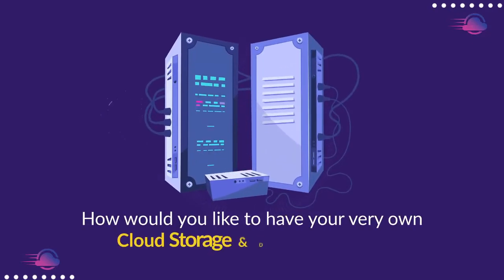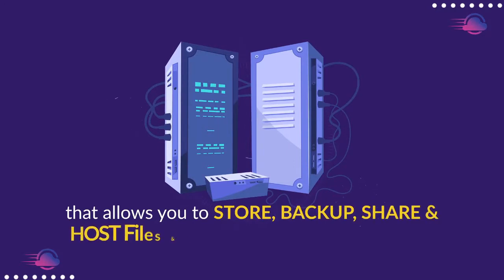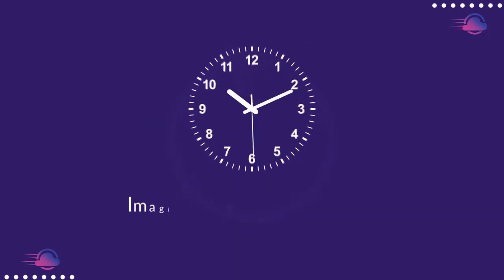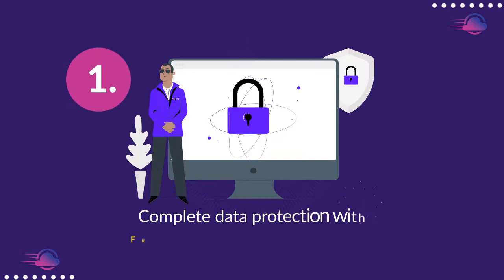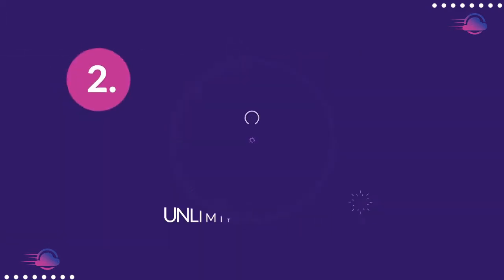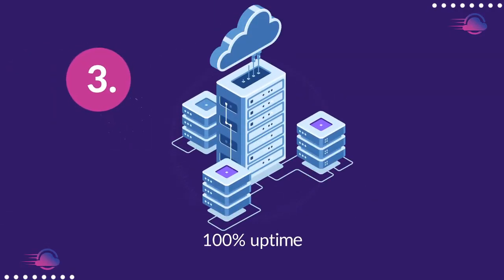How would you like to have your very own cloud storage and drive app that allows you to store, backup, share, and host files and videos with faster loading time than you've ever experienced? Imagine if in minutes from now you could enjoy complete data protection with free end-to-end SSL encryption, unlimited bandwidth at no extra or monthly cost, and 100% uptime.